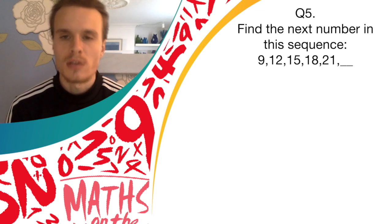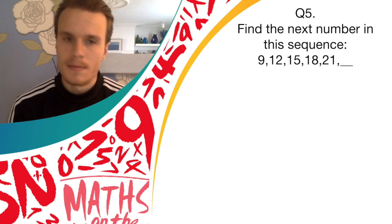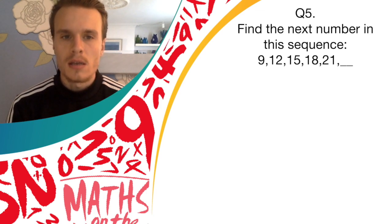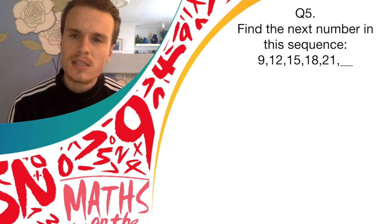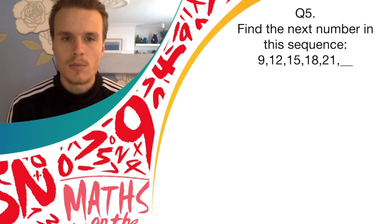This one's a sequences question. So listen to the numbers in the sequence carefully. Find the next number in this sequence: 9, 12, 15, 18 and 21. So what is the number that comes after 21 in that sequence? Have a think for a few seconds.